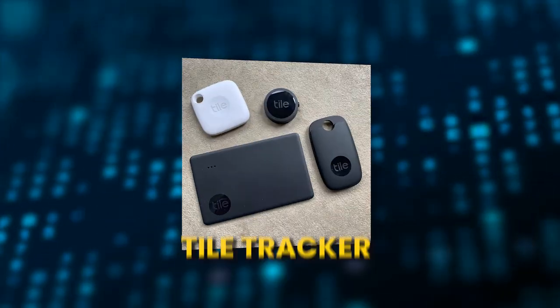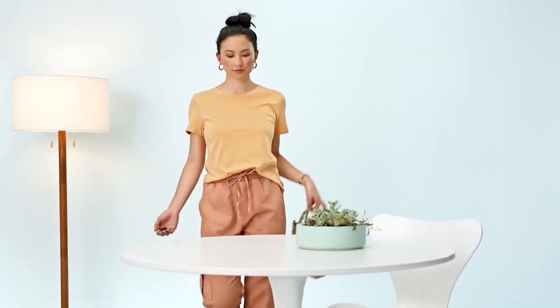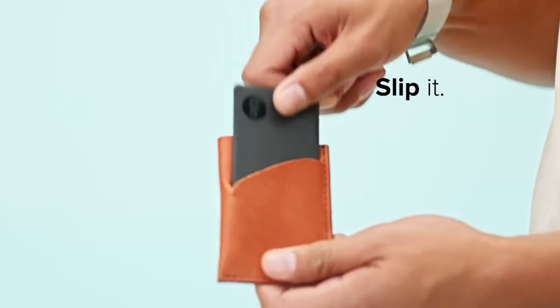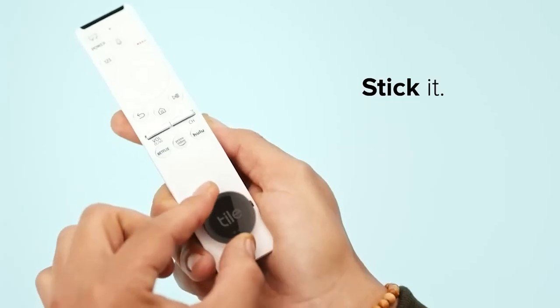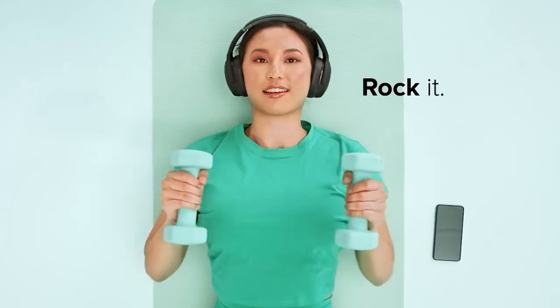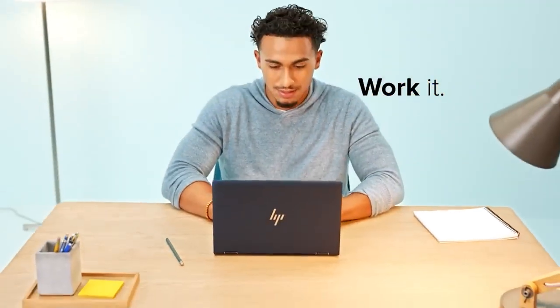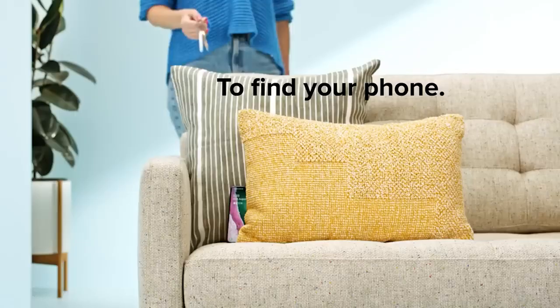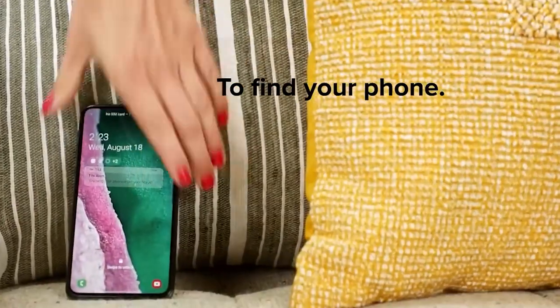Number 6: Tile Tracker. You need to grab your keys, wallet, and phone even when it's on silent mode before leaving the house. If you can't find one of these necessities, you'll probably spend 10 minutes searching for it. It's unrealistic to believe you'll never misplace an item again, but if you do, this Tile Tracker will help you find it quickly and easily.